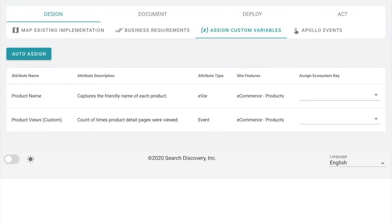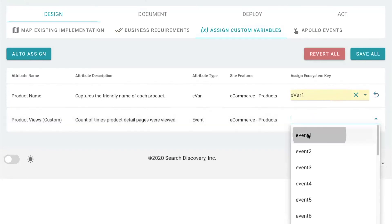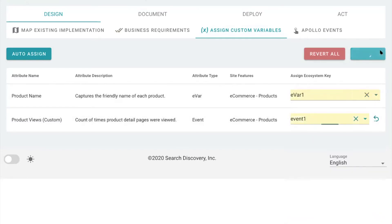Once you've selected business requirements, you will see a list of variables needed to meet those business requirements. Here, you could simply map them to the variables in your specific implementation and save.